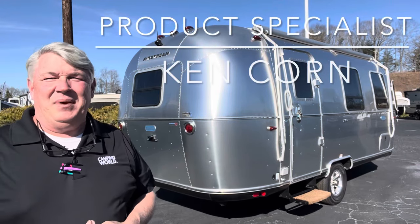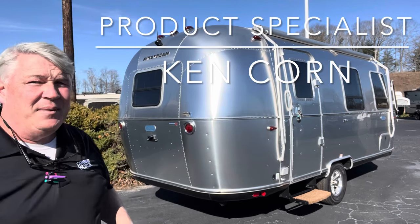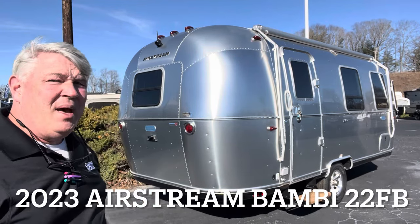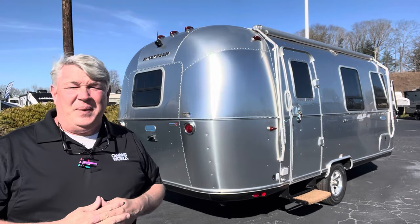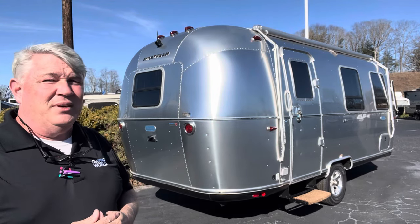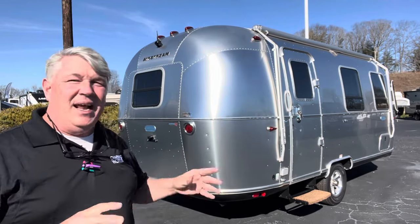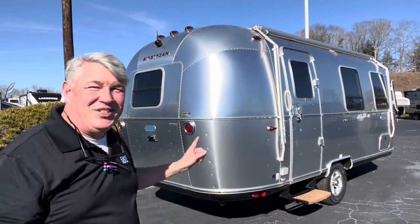Hello, my name is Ken Korn and I am a product specialist down here at Camping World of Asheville and I'm going to do a video tour of this amazing camper right here. This is a 2023 Airstream Bambi 22 FB. The FB stands for a bed in the front. It's 22 feet of living space and I just absolutely love the space-age design, all the polished aluminum, as if it was an airplane. These are really cool campers, so let's jump inside and check it out.